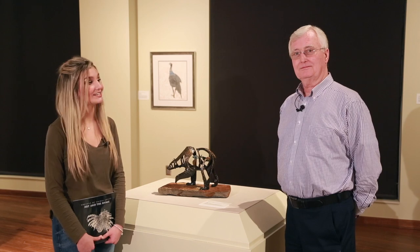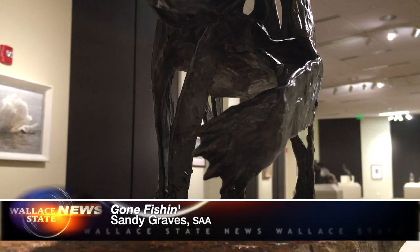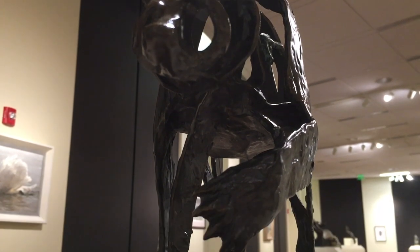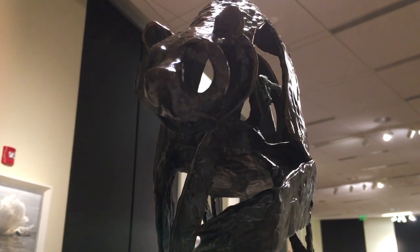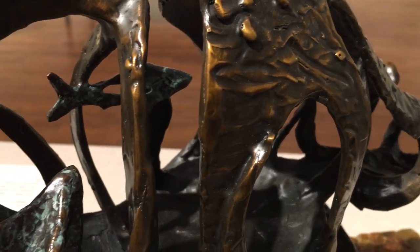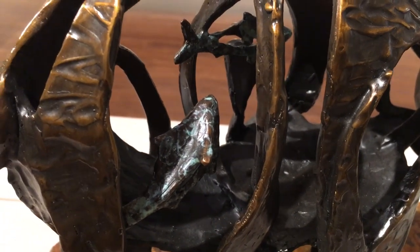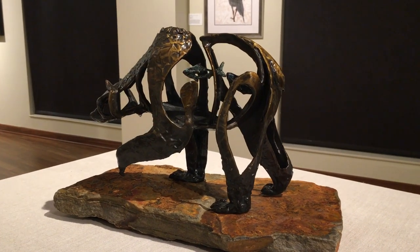The next piece that we will be featuring is titled Gone Fishing. This is by Sandy Graves. She's from Steamboat Springs, Colorado. This is a grizzly, and the gone fishing part of it is showing the inside of the grizzly with the fish swimming around. This is bronze, mounted on Colorado rock. It's a beautiful piece. It speaks for itself. There's not a lot I can tell you about the bronze other than you need to come look at it — it's just fantastic.